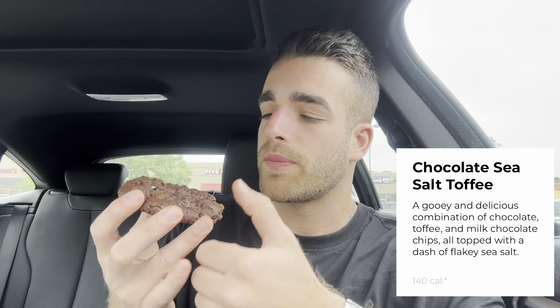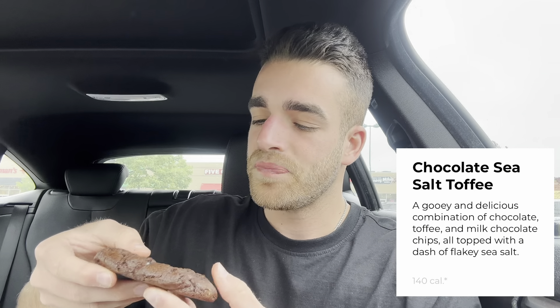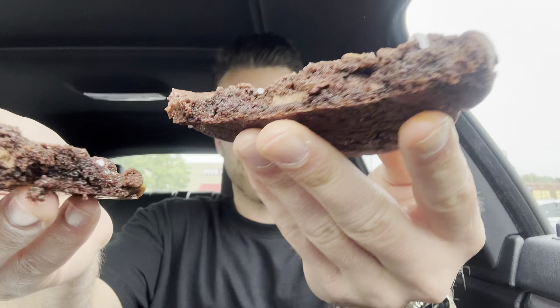I'll give it a seven point three out of ten. Lastly, we got chocolate sea salt toffee. They had a toffee cookie last week but it wasn't a chocolate base — they're not really being too creative here. It looks really good, served warm of course. Surprisingly this only has about 560 calories.